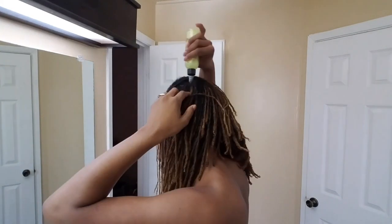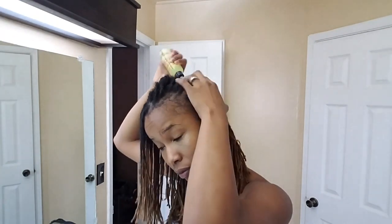Then I go ahead and moisturize my scalp with this Ahoba Oil Hair Food. I picked it up at my local beauty supply — it's pretty random but it does a good job as far as moisturizing and not being too heavy or creating build-up.